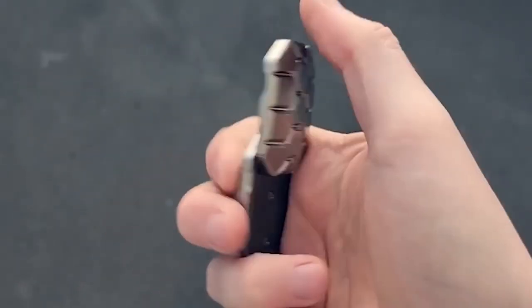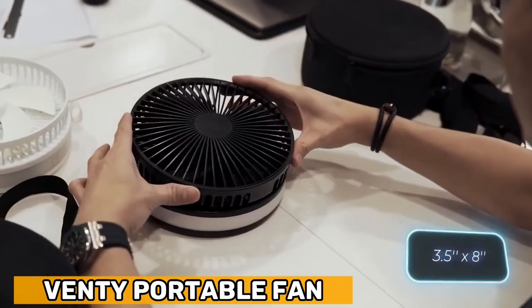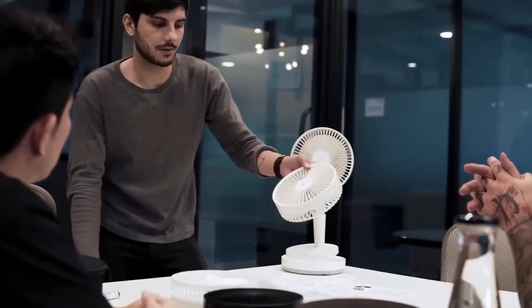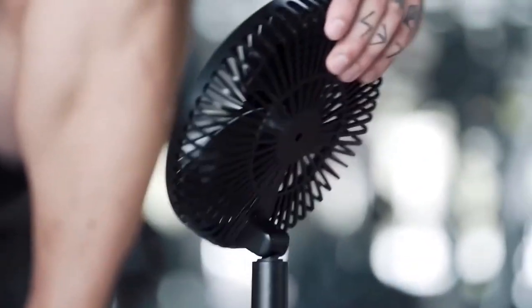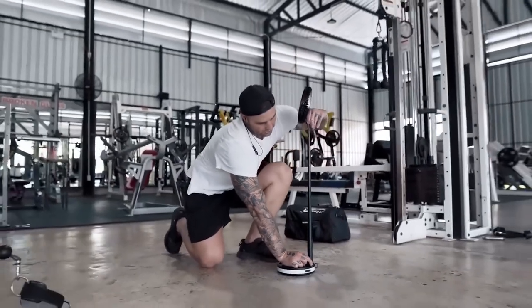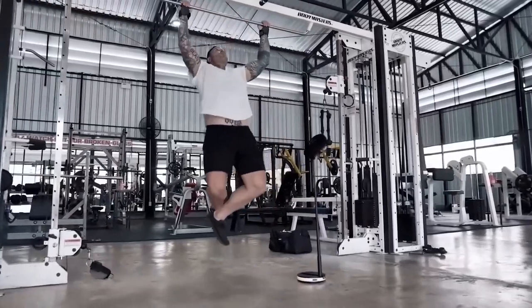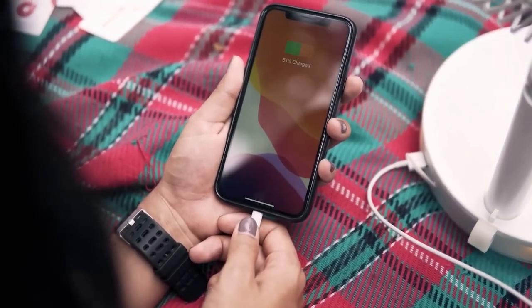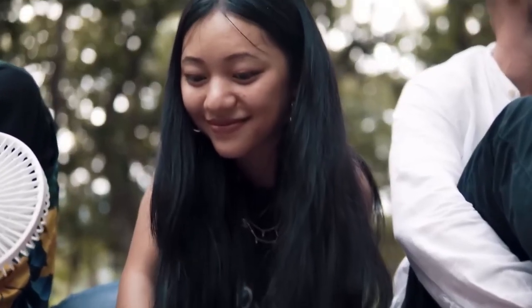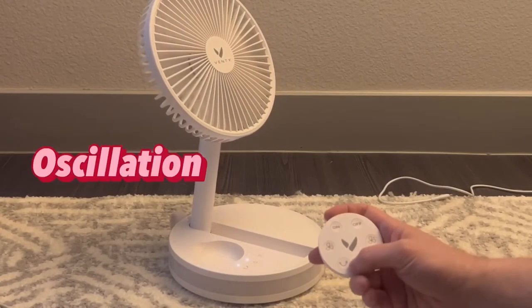Venti Portable Fan — could a fan be the perfect travel companion? This wireless fan, with dimensions of 9 by 20 centimeters, is ideal for hikes or train rides. It weighs just over a kilogram and offers up to 48 hours of operation from a single charge, thanks to its 16,000 milliamp-hour battery.